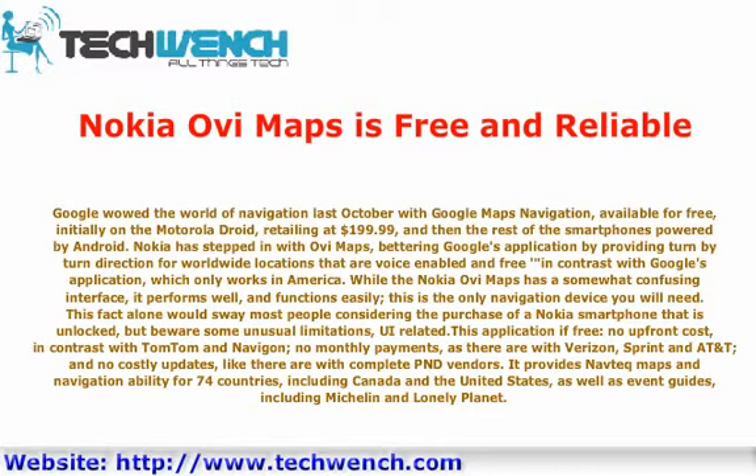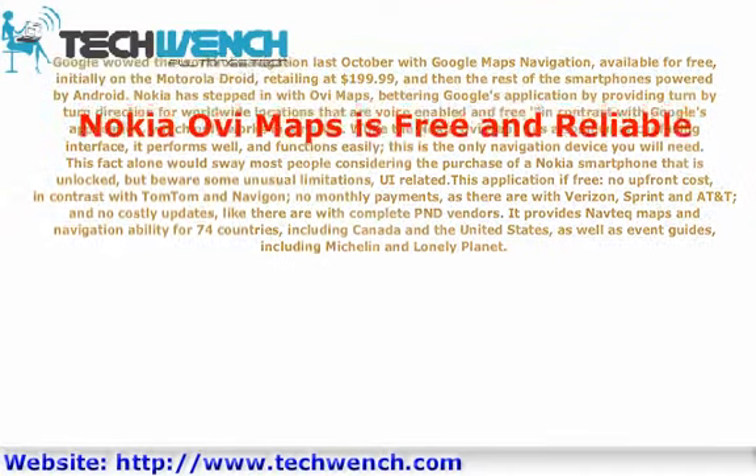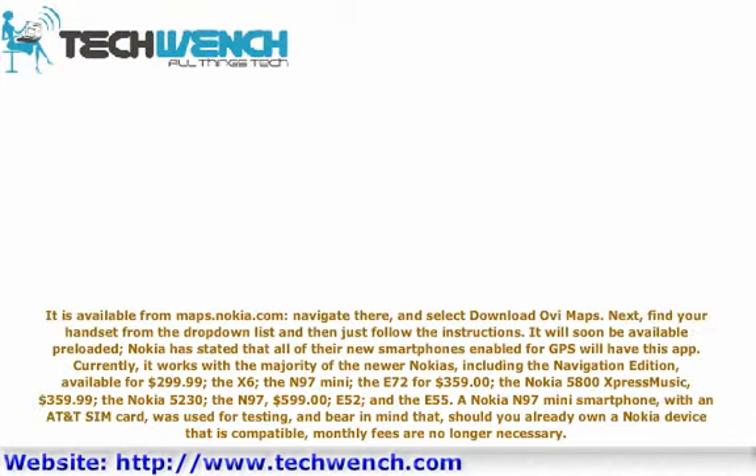This application is free — no upfront cost, in contrast with TomTom and Navigon; no monthly payments, as there are with Verizon, Sprint, and AT&T; and no costly updates, like there are with complete PND vendors. It provides NAVTEQ maps and navigation for 74 countries, including Canada and the United States, as well as event guides including Michelin and Lonely Planet.